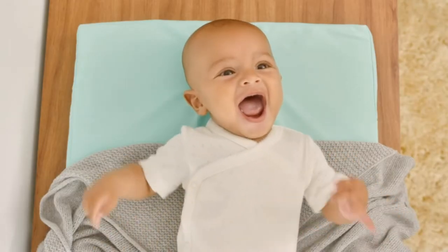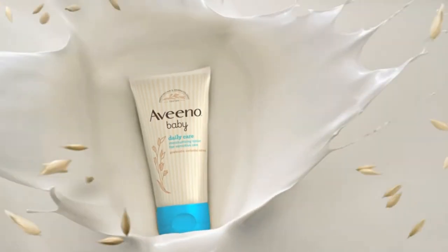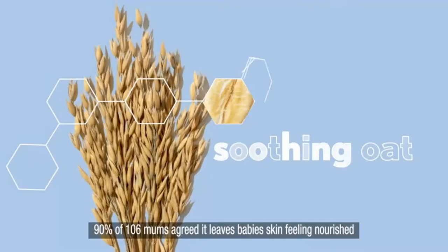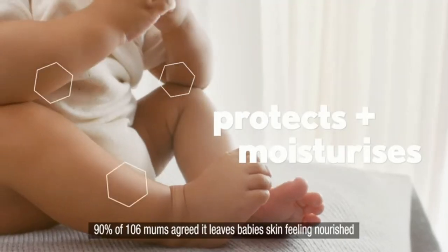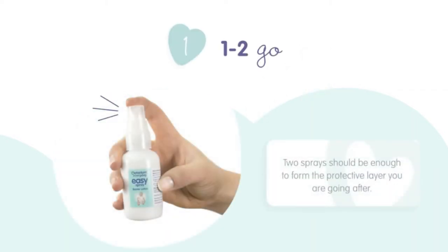From familiar names like Bepanthen, Matanium and Sudocreme to beauty brands like Walida and Burt's Bees, we'll show you the top 10 nappy rash creams to buy from online retailers like Boots and Amazon, as well as which qualities you should be looking for when shopping.